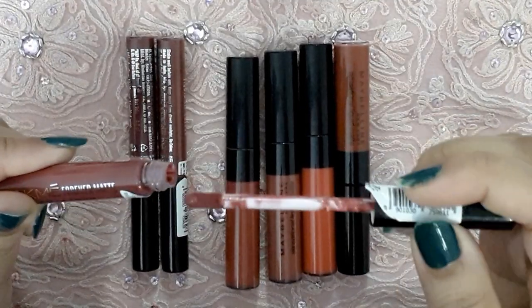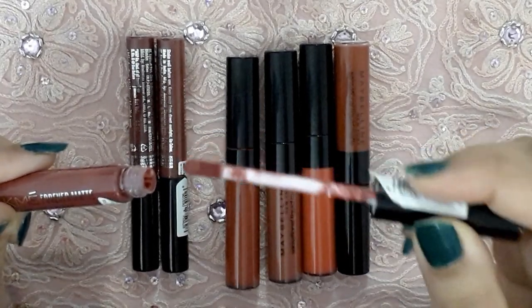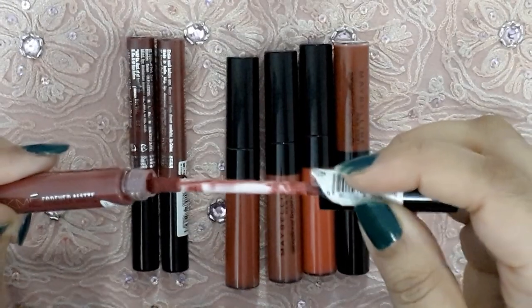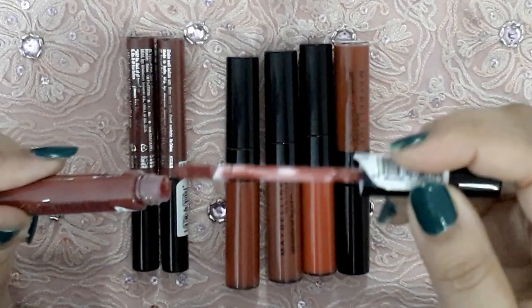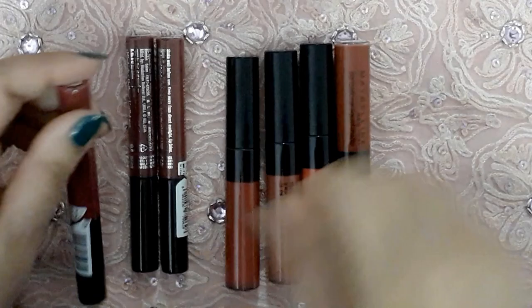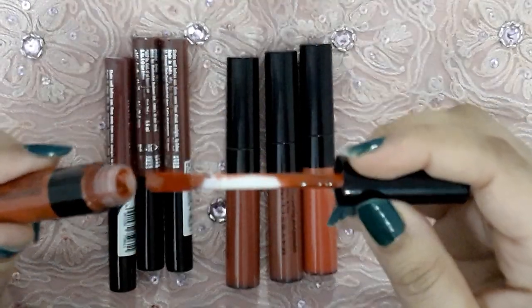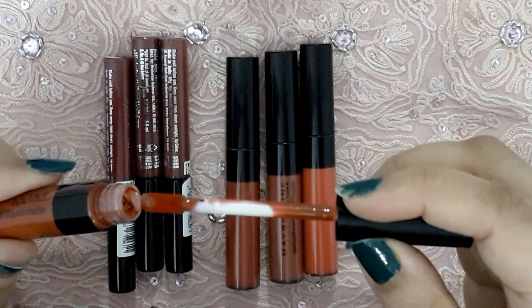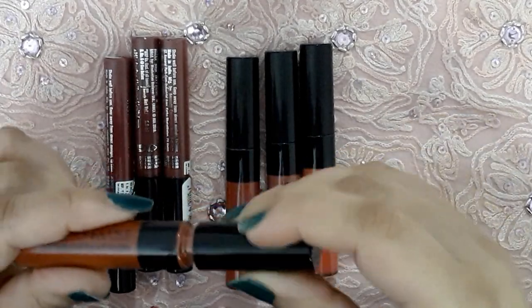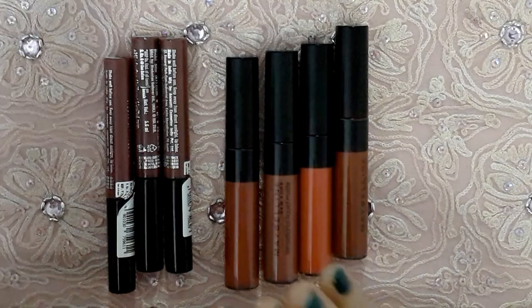Looking at the applicator, both have a standard doe foot applicator — it's a stiff brush. This is what the Lacmé product looks like — it's very mousy and creamy in texture. You'll need to dip two to three times to pick up enough product. The applicator is overall good. Same with the Maybelline one — it's got a doe foot applicator, mousy and creamy in texture, and you'll also need to dip two to three times to properly layer the lipstick.